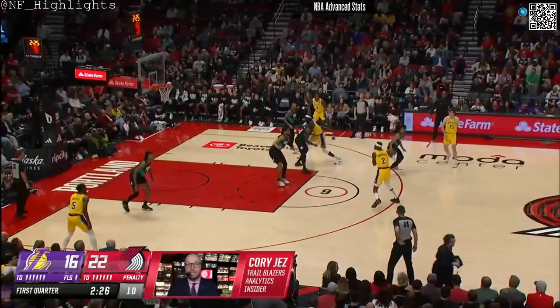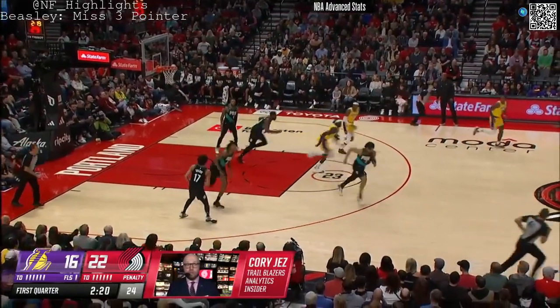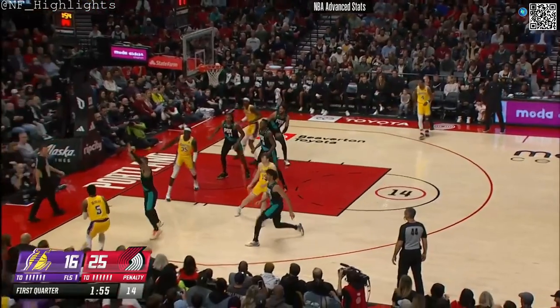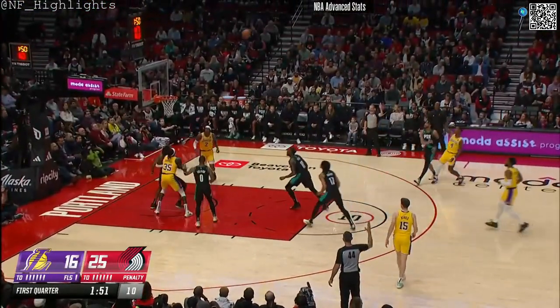Over the last three seasons, Matisse leads the league with 54 blocked threes. The next three closest players are all centers: Chris Boucher, Draymond Green. He covers a lot of ground, and his IQ on that end of the floor allows him to be a couple steps ahead.